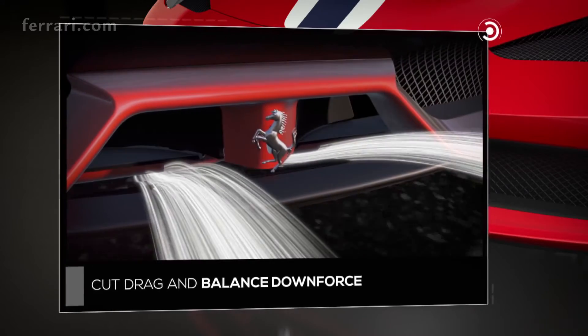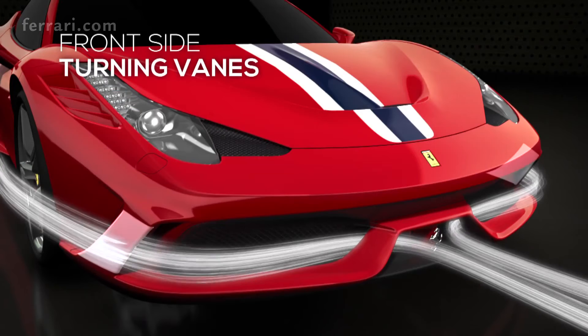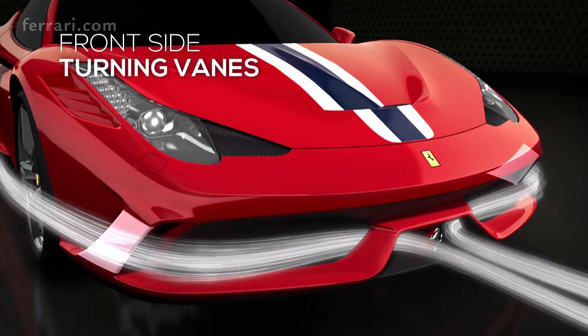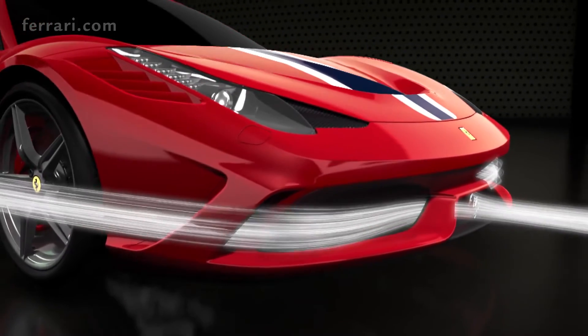This shifts 20% of the total downforce towards the rear axle. The turning vanes make the most of the side sections of the splitter, increasing downforce and shifting the balance towards the front by 4%.